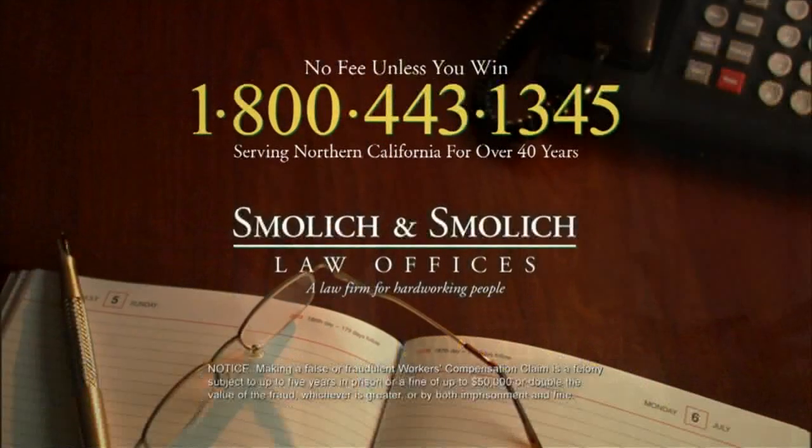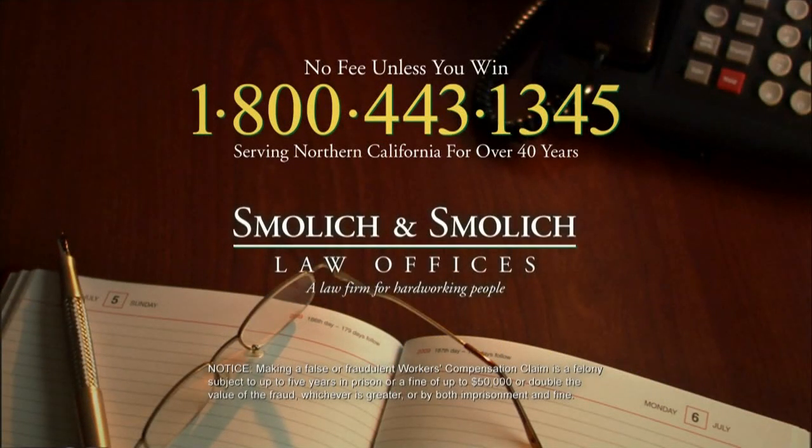If you've worked too hard for too long and can't work anymore, you may be getting state disability benefits. But you could be missing out on Social Security disability or workers' compensation. I'm Rob Smolich. Since 1969, our law firm has helped people win workers' compensation and Social Security disability. We're a law firm for hardworking people. Call Smolich and Smolich toll-free 1-800-443-1345.